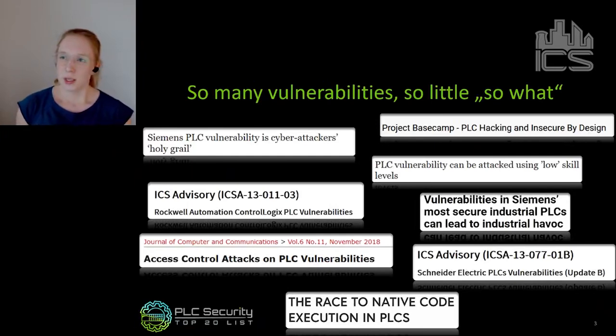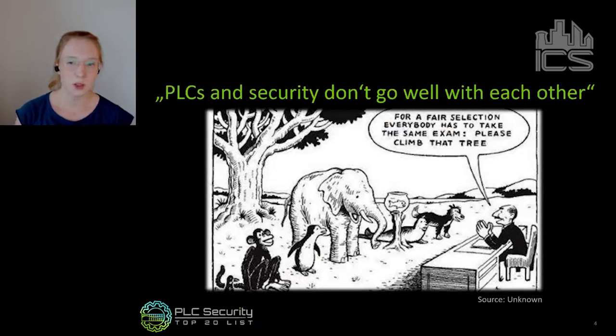There's a common understanding in the industry: PLCs and security just don't fit. PLCs are not made for security — they're insecure by design. And so many well-known secure coding practices from IT are not even applicable to PLCs. We don't know how to do that for PLCs. There is a lot of truth to this, because it doesn't make sense to simply take secure programming practices from IT and try to implement them on a PLC the same way — that won't work.